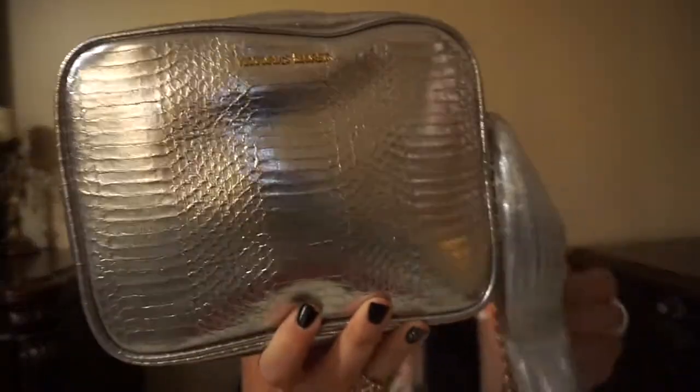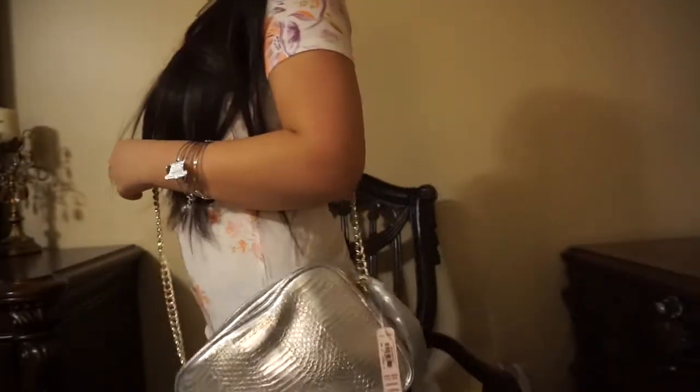The next thing I got is this cute clutch bag. It's like a crossbody. It was originally $70 and I got it on sale for $9.99. It's so cute, guys. Look — amazing. Look how cute it looks.